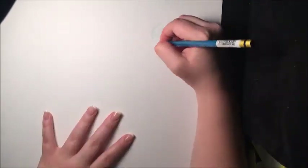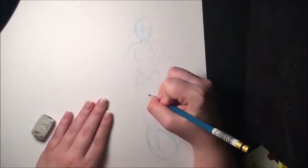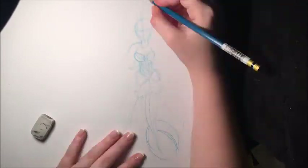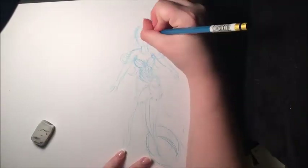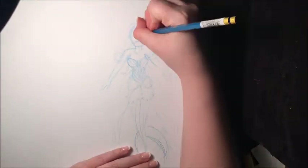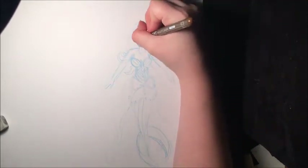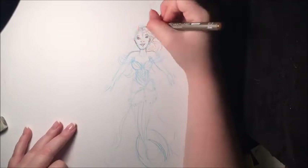Hey guys, so today in this video I am going to be starting the kickoff for the everyday art challenge called Mermaid. If you're unfamiliar with what Mermaid is, basically you draw a mermaid of any kind, or they give you a prompt, for every single day of the month of May — so it's like Inktober but it's Mermaid.